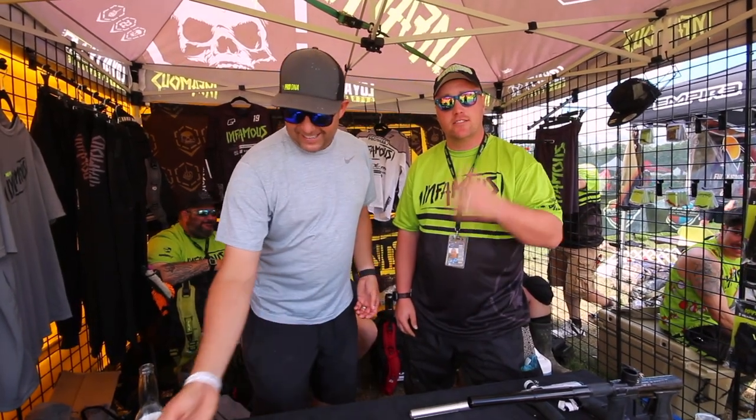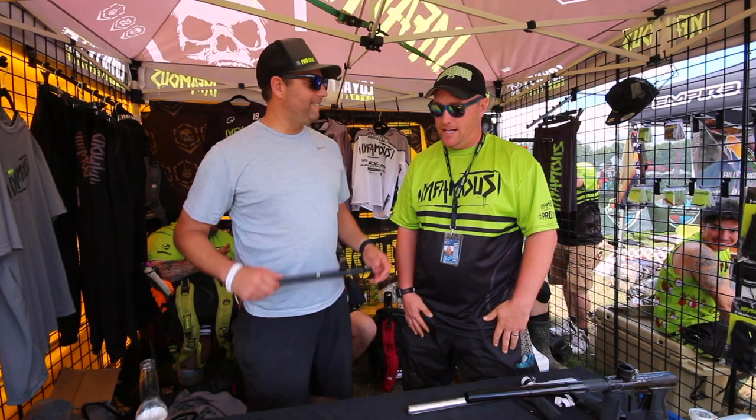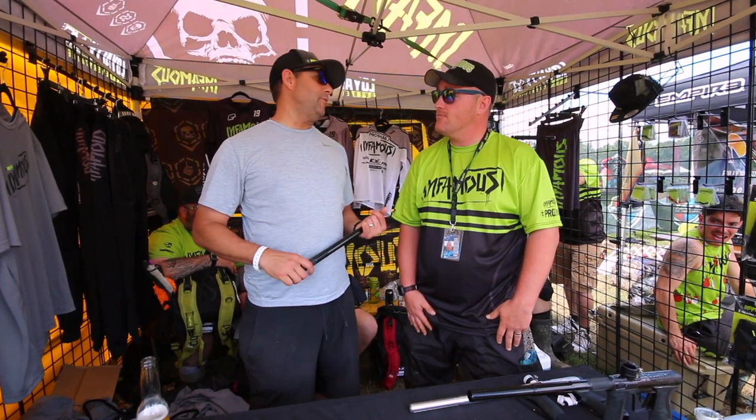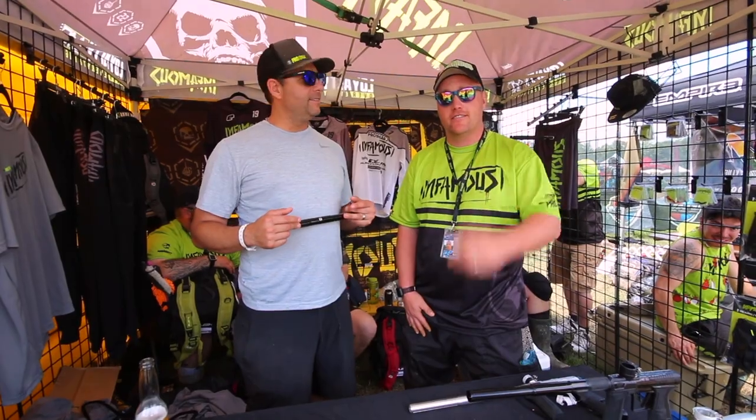So as you guys heard straight from Travis, infamouspaintball.com. You can pick up anything that you could possibly imagine, and I'm sure there's much, much more coming. We've got a bunch of stuff in the works. Before Standard before cups — actually, before Chicago, we have a new super exciting launch. You guys heard it here. Thanks, Travis.